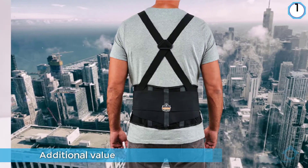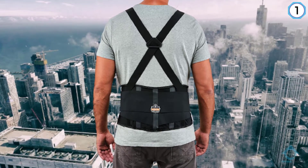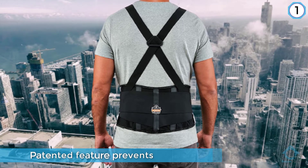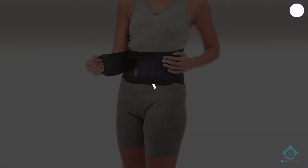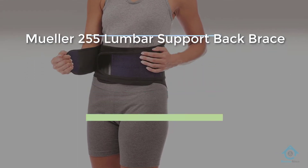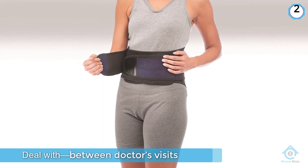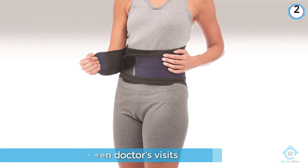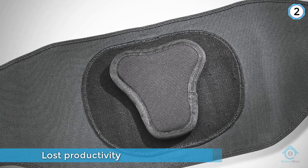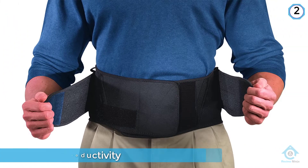Number two: Mueller 255 lumbar support back brace. Back pain can be costly to deal with — between doctor's visits, medication, and lost productivity, the dollars you're spending to fight your back pain add up fast. Mueller's lumbar support brace can reduce back pain for a fraction of the cost of other braces.